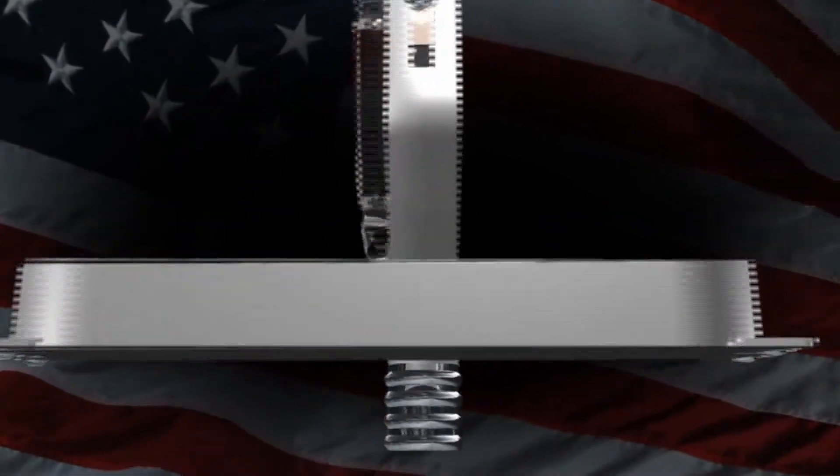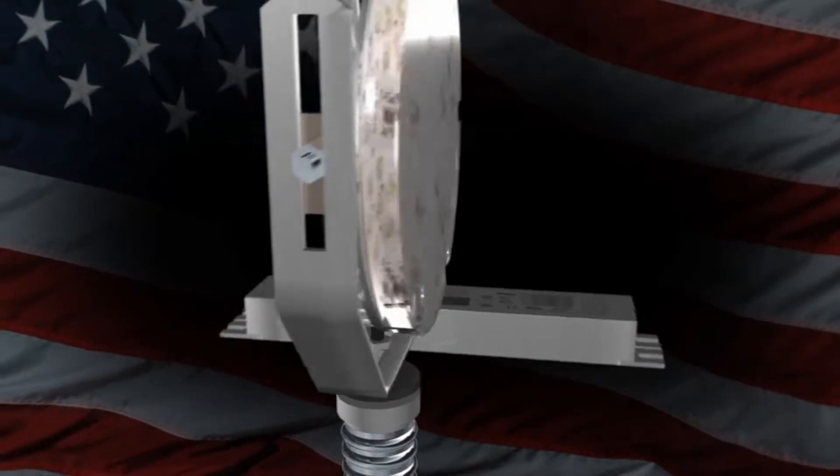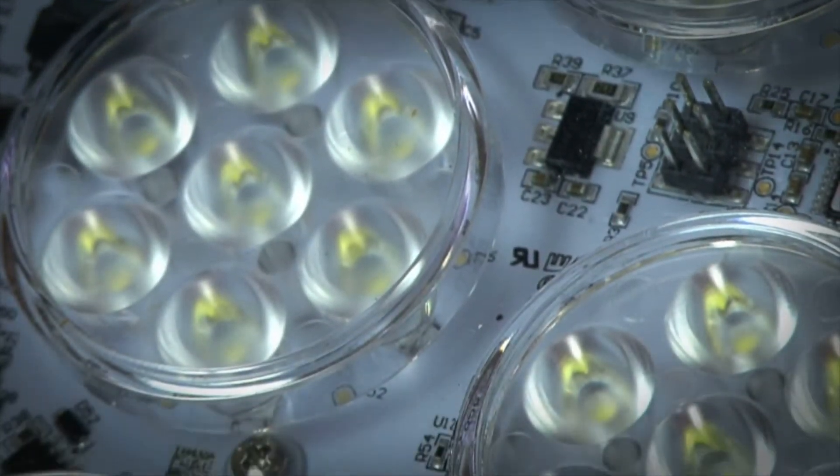As a leader in universal LED retrofits and LED fixtures, Global Tech LED is committed to providing the industry's most reliable and technologically advanced LED products.